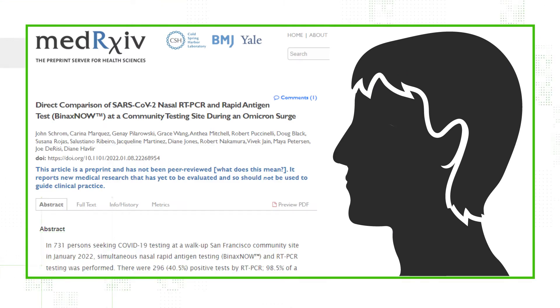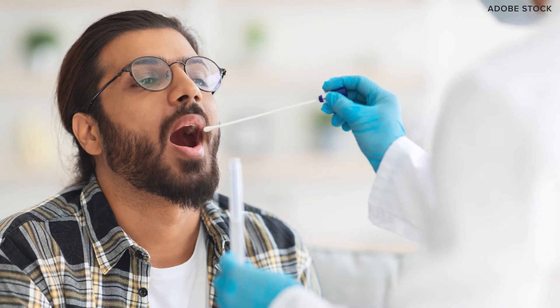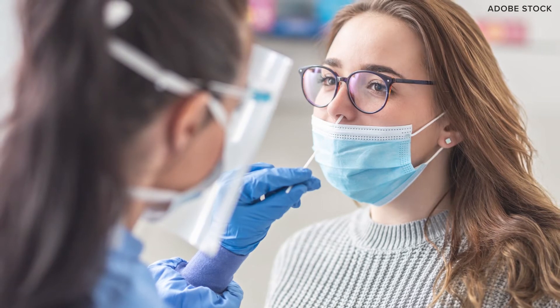A study from Med Archive earlier in January tried to do just that — testing for COVID-19 with a rapid test, taking a sample from the throat, nose, and cheek. They found that oral swabs should not replace nasal swabs due to significantly reduced sensitivity compared to nasal.